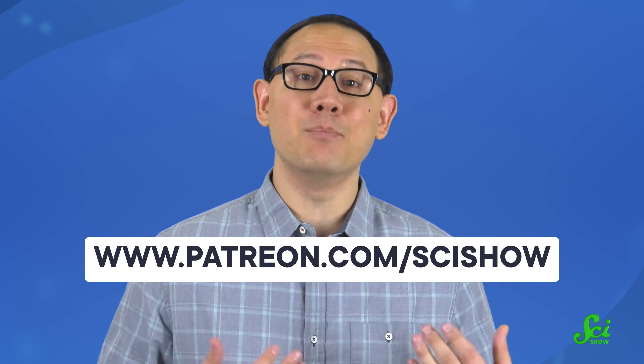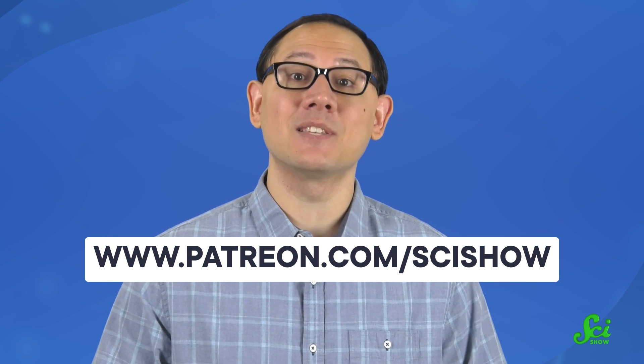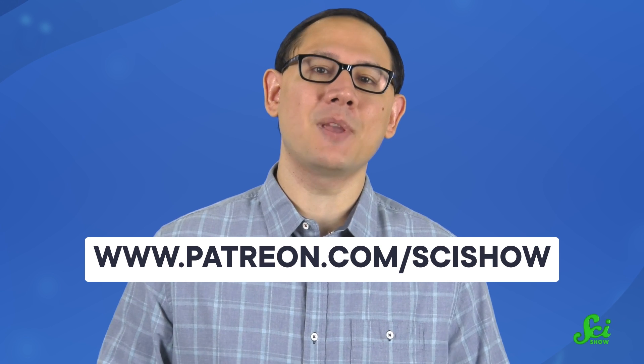And if you, dear viewer, think that you can escape this video before I tell you how awesome you are, think again. You are awesome. Just watching this video makes you awesome, at least to us, because it means you're thinking about the world complexly and you're interested in learning stuff. It also helps us reach more eyeballs and ear holes, so thank you for watching SciShow. And if you want to help us reach even more eyeballs and ear holes, you can become a patron at patreon.com/scishow. Thank you for being awesome.